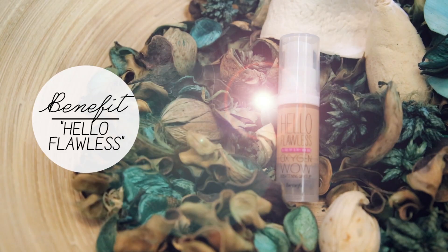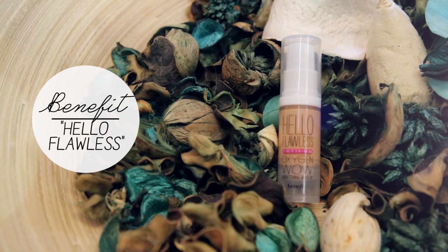Next up, foundation. It helps me to achieve a more flawless looking face by evening out my skin tone. I usually skip this step unless I'm heading out for an event or for a photoshoot.